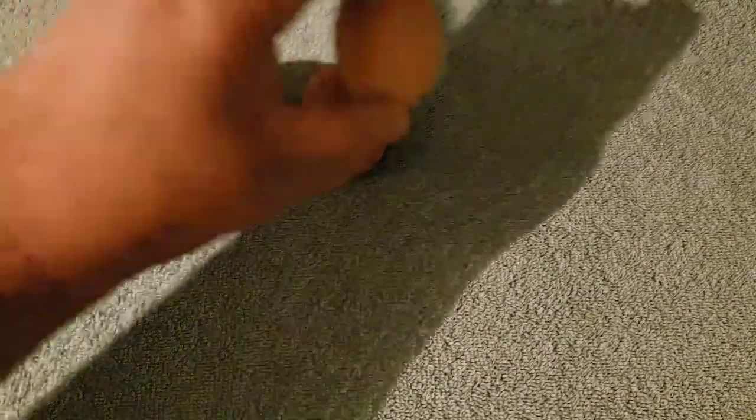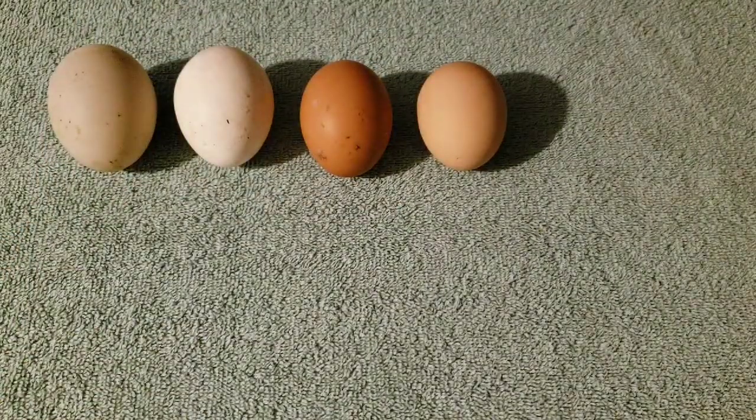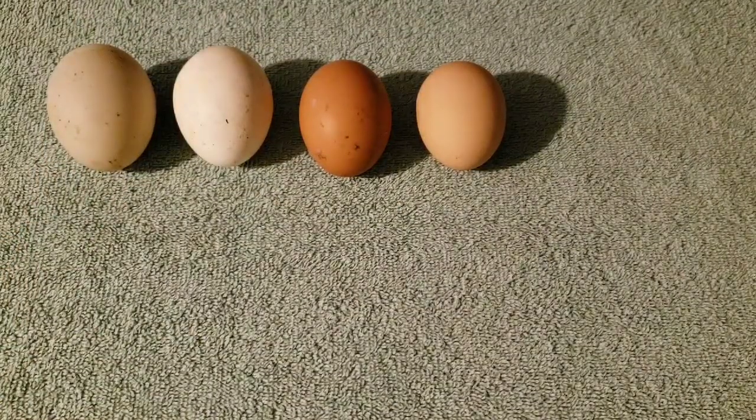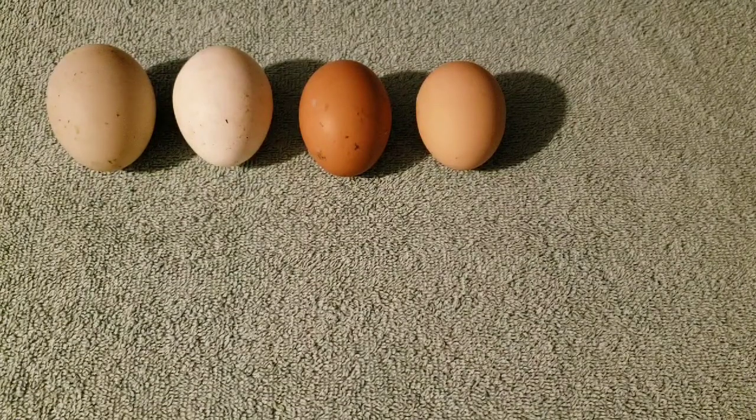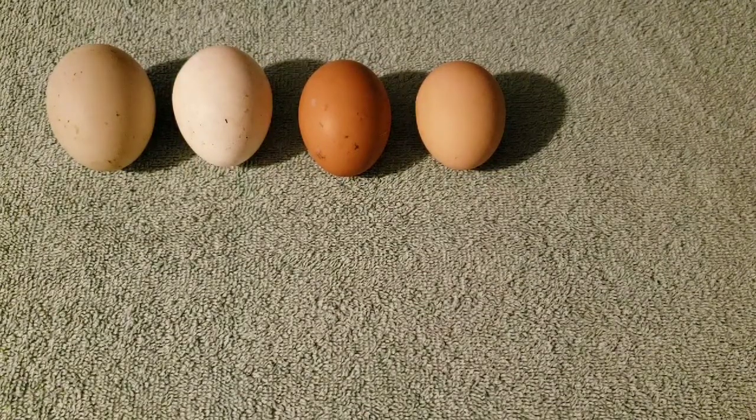This next egg is slightly smaller and slightly lighter in color. It is from the blue-laced red Wyandottes. Those are the most beautiful chickens — perhaps my favorite color pattern of all chickens. And I do think that I have some of those that are naked-neck. Y'all know that I like the naked-neck.